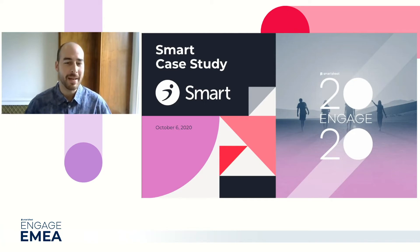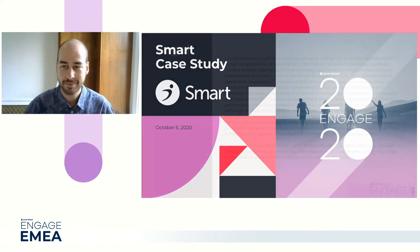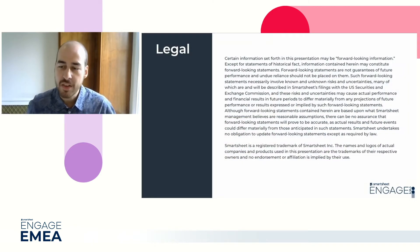Hi, welcome to Engage EMEA. I'm James, I'm going to be hosting you today. We've just got a quick legal slide to show you. This presentation may contain forward-looking statements, any trademarks and not endorsements.